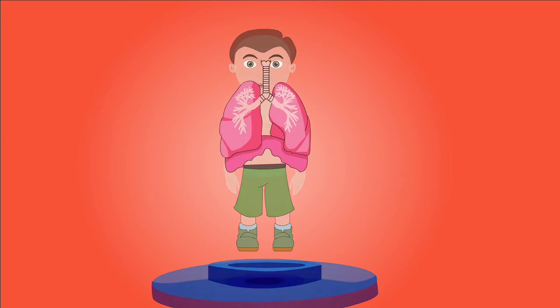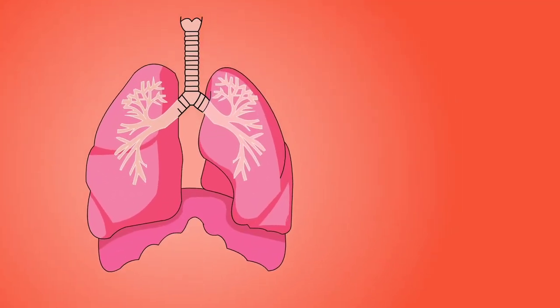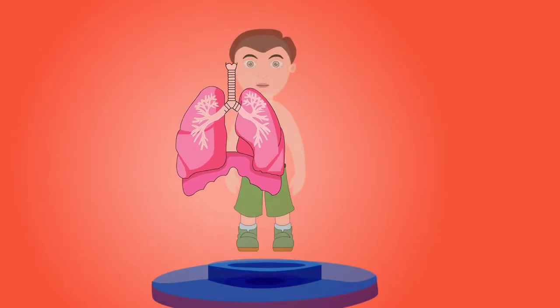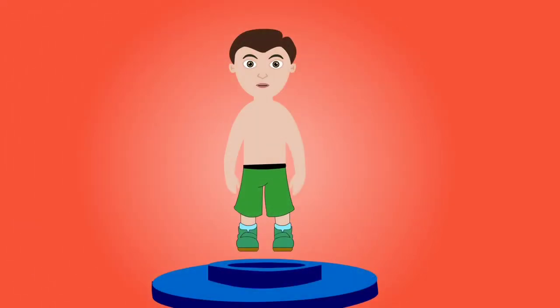The lungs are two sponge-like, cone-shaped structures that fill most of the chest cavity. Their essential function is to provide oxygen from inhaled air to the bloodstream and to exhale carbon dioxide.